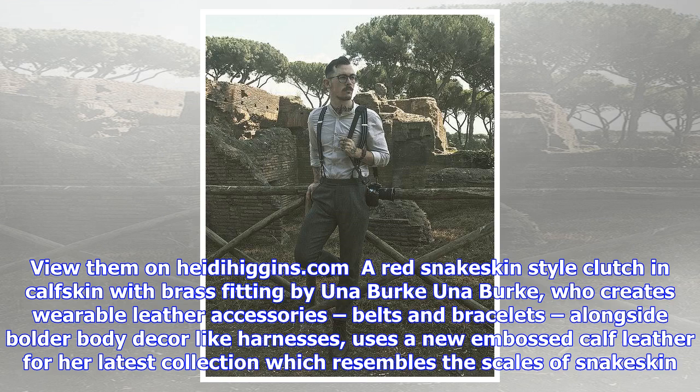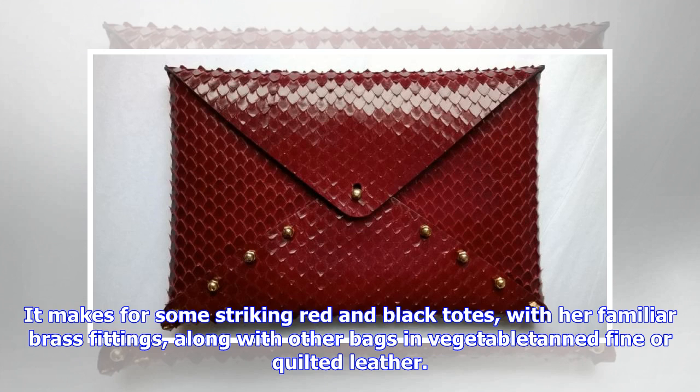Her design, materials and workmanship are considered of such a high standard that she is the only Irish fashion designer in the Design and Crafts Council of Ireland's latest portfolio critical selection, out of a group of 28 applicants. The portfolio is sent out to galleries, curators, museums, collections, and cultural institutions worldwide to showcase the highest standards of Irish contemporary makers and connect them with new audiences.